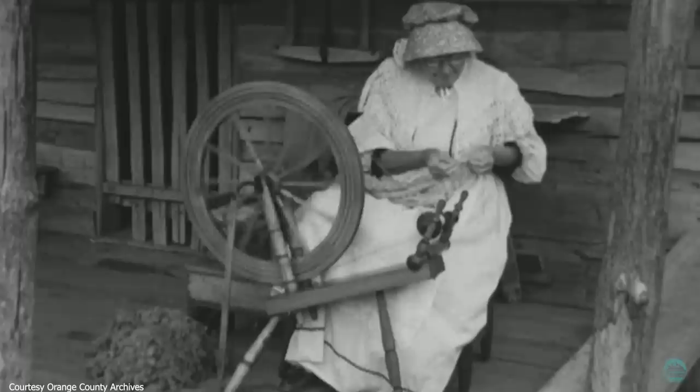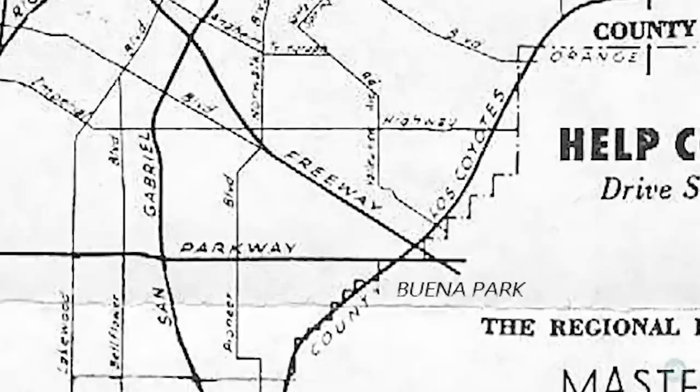The Ghost Town Gold Mine was one more mining method on display at Walter's growing Boomtown — a passion project inspired by his family's pioneering history and his own experience working in the Silver King mine at the real town of Calico.